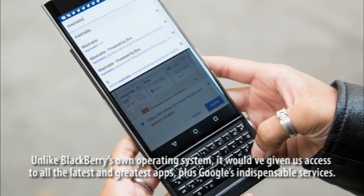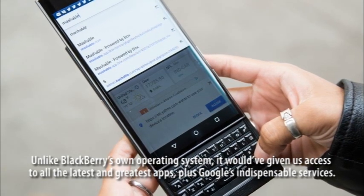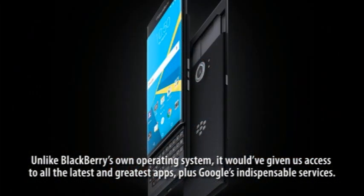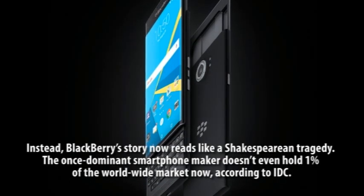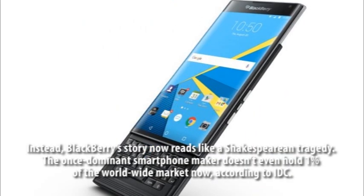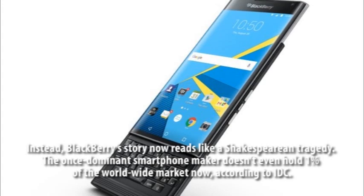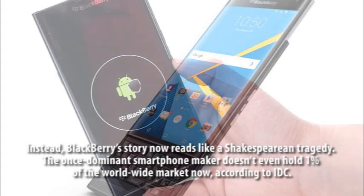Unlike BlackBerry's own operating system, it would have given us access to all the latest and greatest apps, plus Google's indispensable services. Instead, BlackBerry's story now reads like a Shakespearean tragedy. The once-dominant smartphone maker doesn't even hold 1% of the worldwide market now, according to IDC.